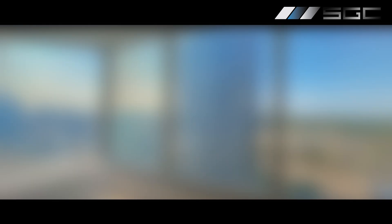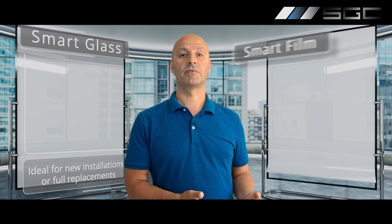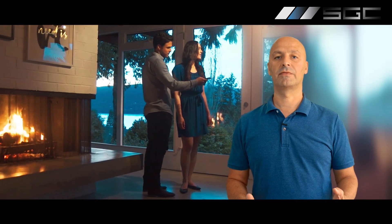Whether you are just beginning a new project or upgrading an existing one, we have a solution for you. We offer two amazing products: smart glass, which is ideal for new installation or full replacement, and smart film, perfect to fit into existing windows and glass partitions. Instantly transform your space from open and bright to private and comfortable, whether you're at home or in the office. Our smart glass and smart film solutions give you control like never before.